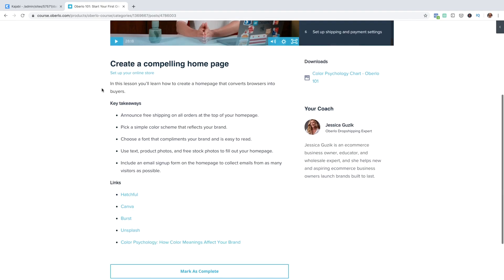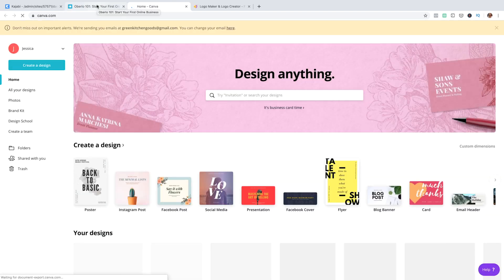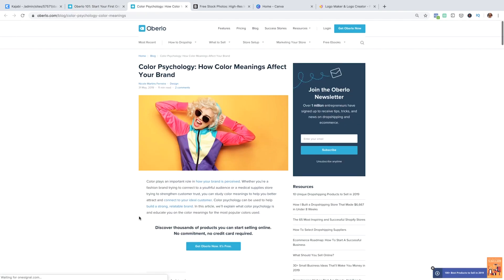Number two, whenever I talk about a tool, a link, or a blog post, you can be sure to find that resource below the lesson. I want to make sure you have everything you need to start and scale your store, so there's nothing that I use on camera that I don't link to so that you can use it too.